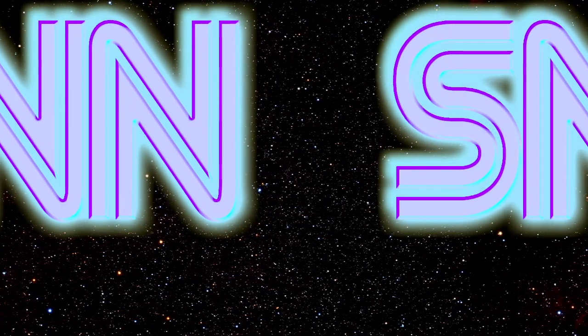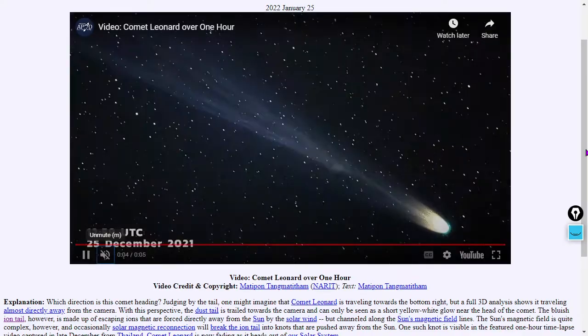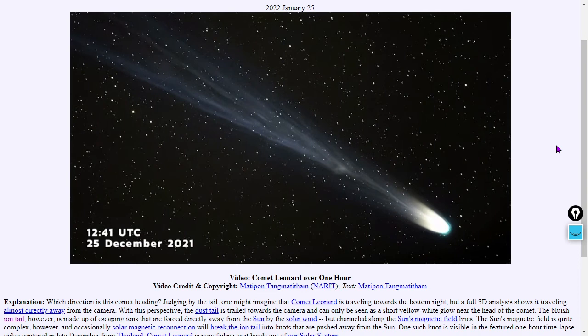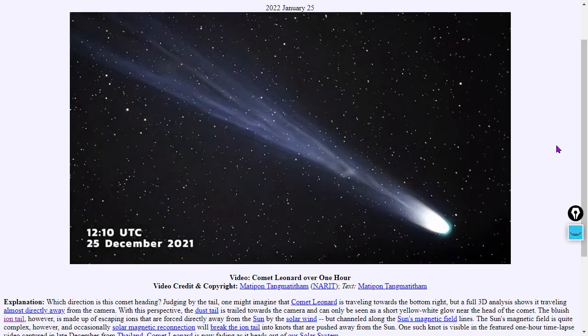Welcome everybody to our bonus feature section. We're starting things out with some spectacular imagery from the website apod.nasa.gov — the Astronomy Picture of the Day — which is actually a video showing one hour of the activity of Comet Leonard.